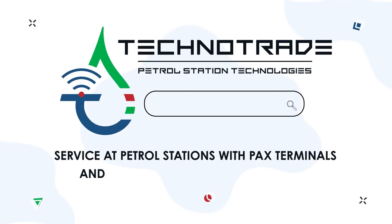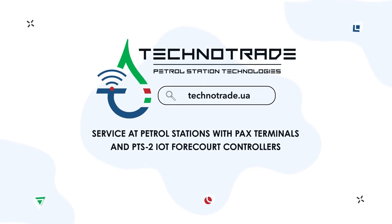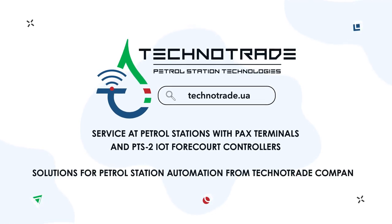Service at petrol stations with PAX terminals and PTS2 IoT forecourt controllers. Solutions for petrol station automation from Techno Trade Company.